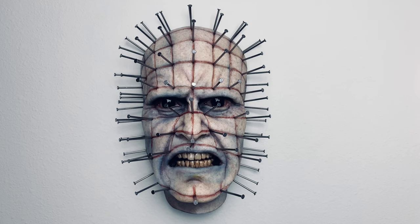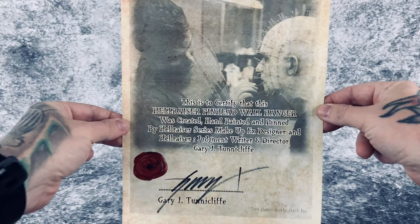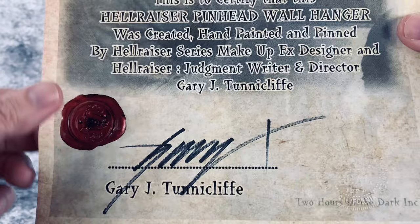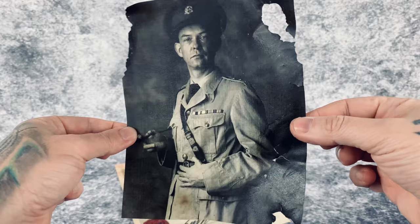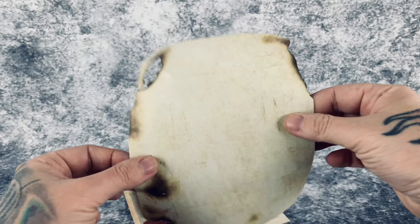First up, taking a closer look at Pinhead, let's see what he comes with — which is this certificate, a very nice inclusion so that you know you're getting this directly from Gary. It has his seal on here and it is signed by Gary. I love this. We also have a burnt photo of Pinhead back in the war, before he found the box, which is a cool inclusion.